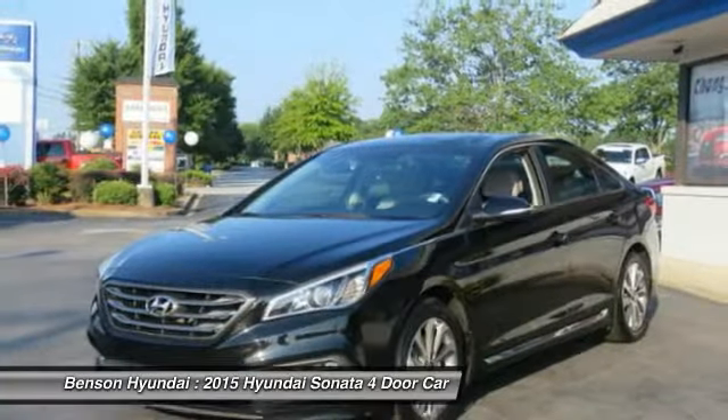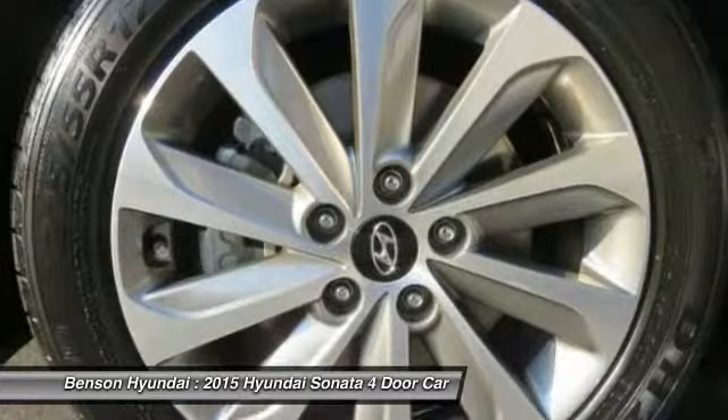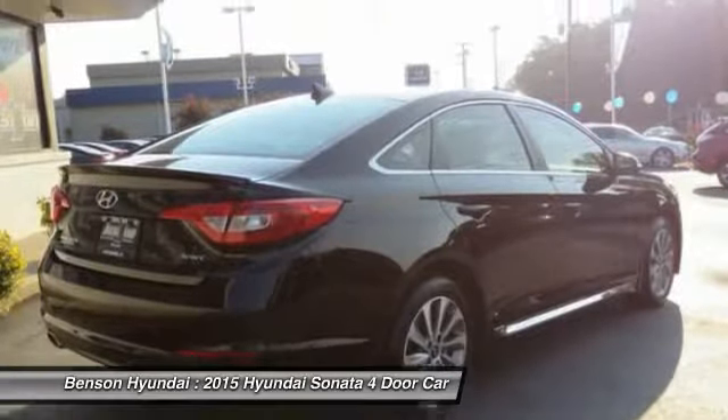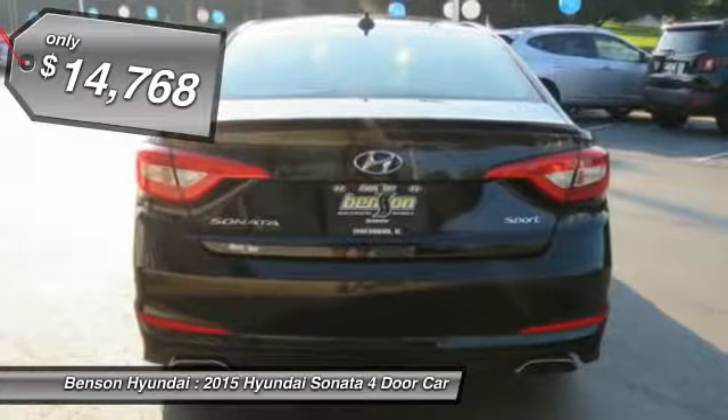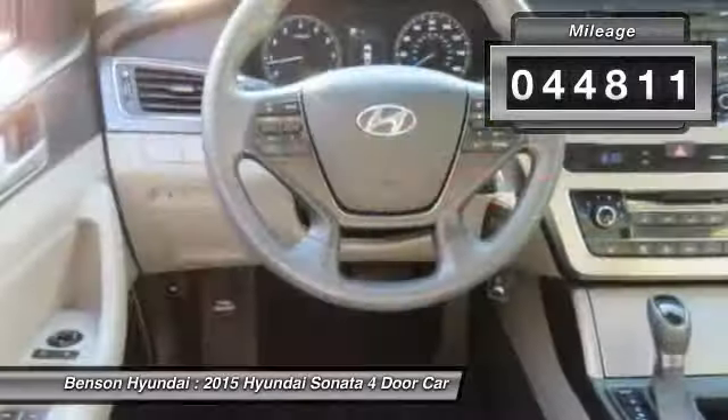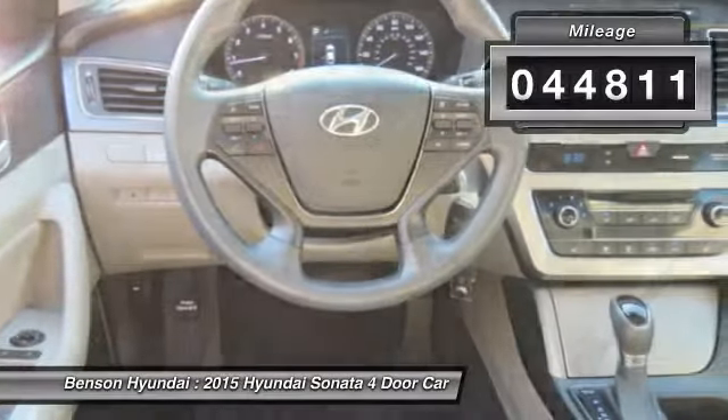Don't forget the exterior corrosion protection — a 14-step roto-dip system that provides unmatched protection for your Sonata — and is priced below $15,000. This vehicle has less than 45,000 miles. Here are some of this vehicle's great options.